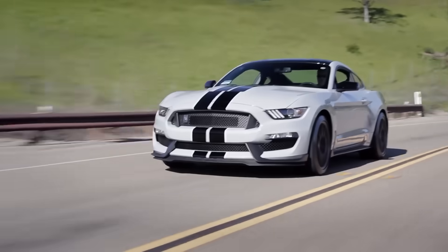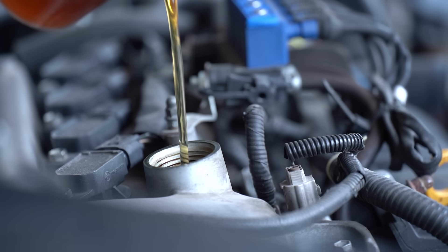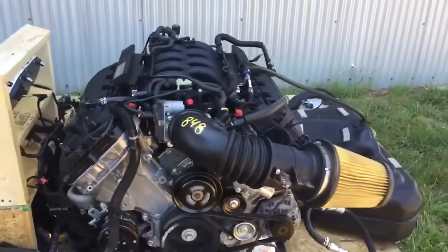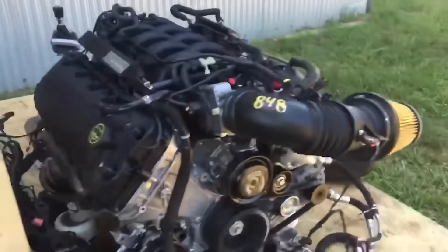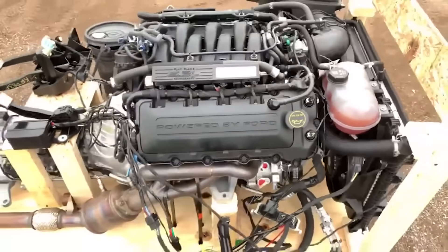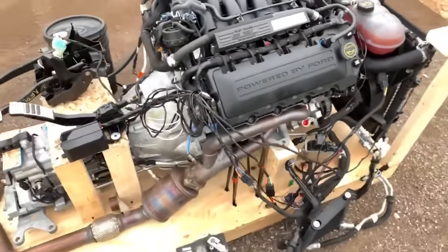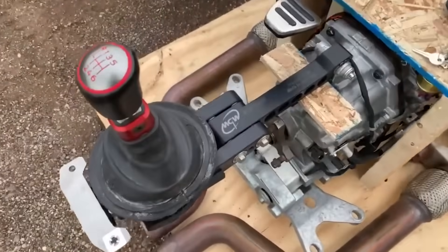On the track it's a revelation; in the real world it could be a headache. Owners reported significant oil consumption, and the unique crank harmonics could cause serious issues if the engine was lugged at low RPM. Practical? Not in the slightest. Awesome? Absolutely. It was an engine built for the thrill of the redline, a testament to pushing a familiar platform into exotic territory.